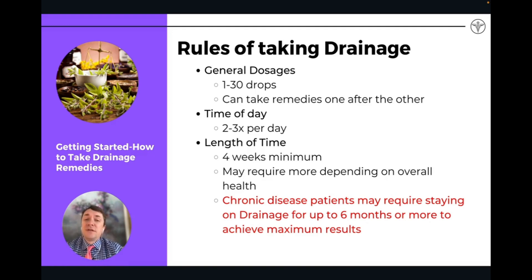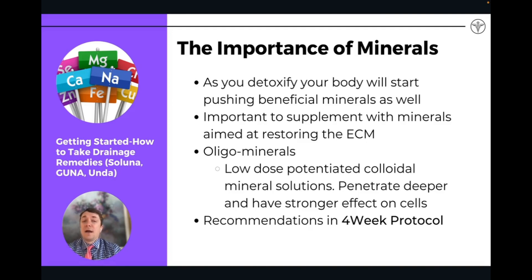Rules of taking drainage remedies: you're doing one to 30 drops, two to three times a day, for a minimum of four weeks. If you're dealing with chronic disease, you may need to do them longer. You can take them directly in your mouth, drop them that way with a little bit of water. They're taken separately — not together. You'll do the liver, kidney, lymphatic, and gut remedy all separately, one after another, typically away from food.